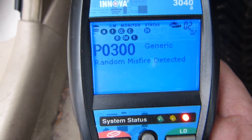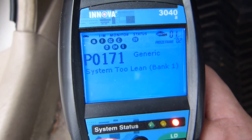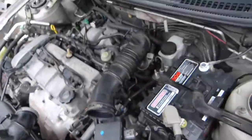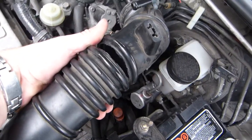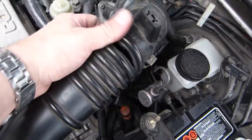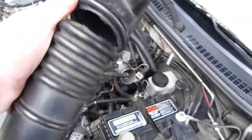Before you go ballistic and start researching everything and spend hours on that — once you open the hood and take a look at the situation, you will see this pipe and on the top of this pipe, this huge gap. There is the reason for all of your trouble codes.